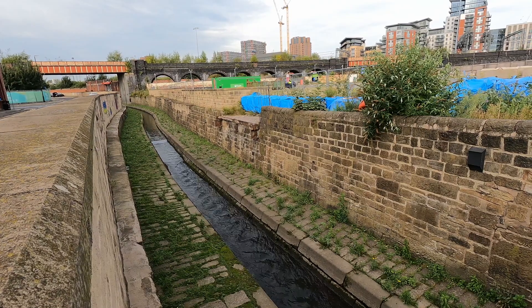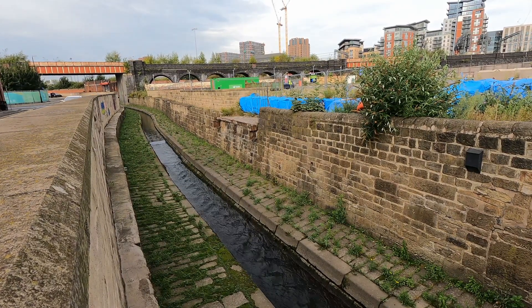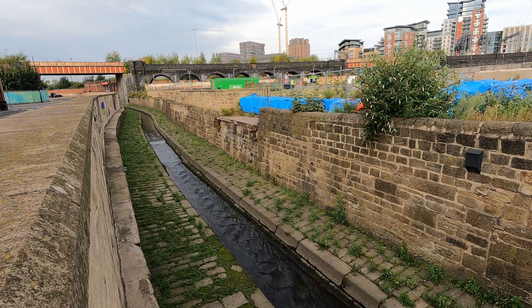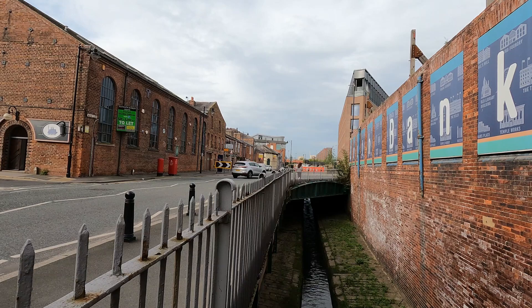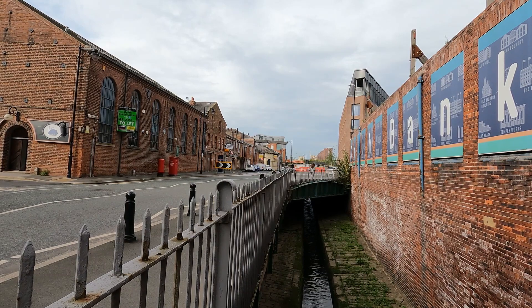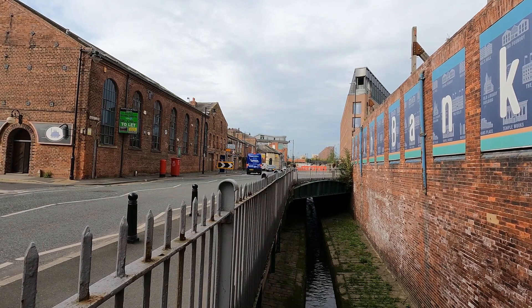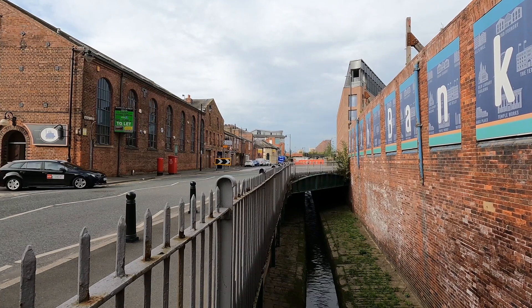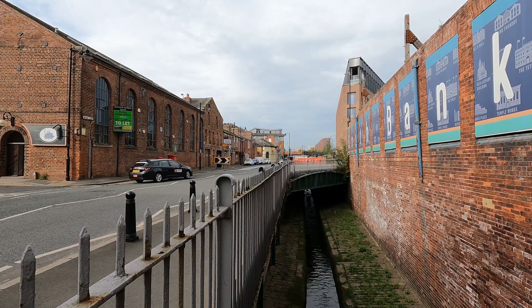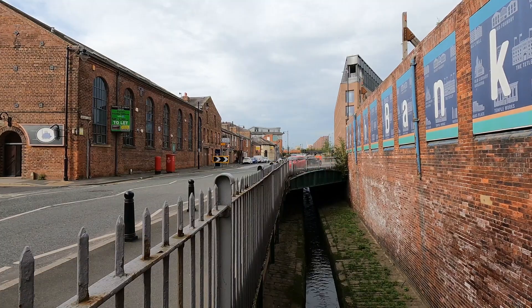One of the factors encouraging the development of industry in Leeds was the plentiful supply of water provided through the network of Becs which flow in towards the centre of the city. This is the Holbeck, flowing through the area of the same name to the south of Leeds' city centre. Becs such as this one were responsible for providing water and power to numerous mills and factories along their course, as well as acting as a drain for waste products.